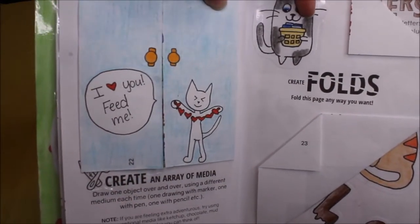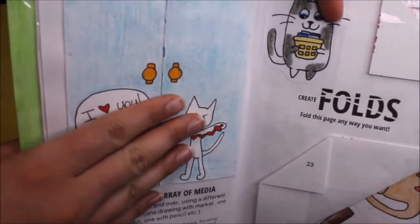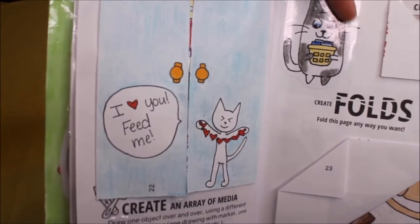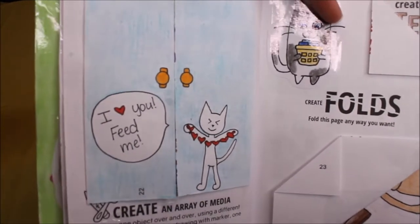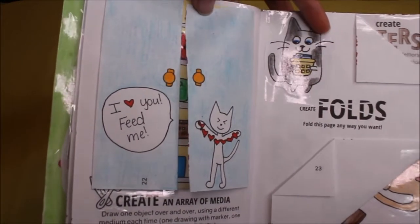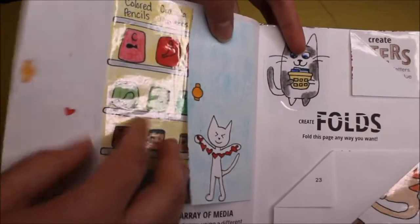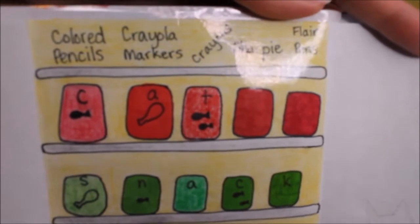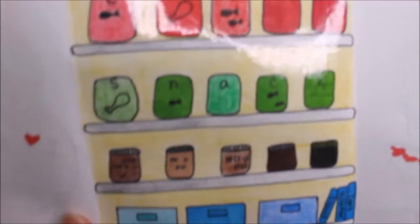Pages 21 and 22 completely came out, so I got creative and turned them into a cabinet. I was a little aggravated so I didn't try my absolute best. This page is create an array of media — draw one object over and over using a different medium each time. The cat says 'I love you, feed me,' and it's a cat snack drawer. I used colored pencils, Crayola markers, crayons, Sharpie, and flare pens to draw the cat snacks.